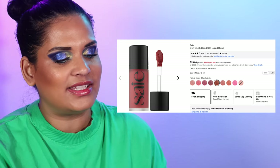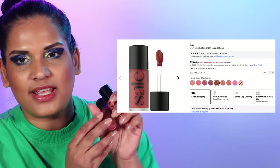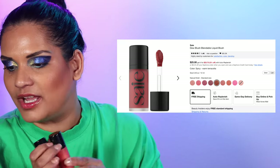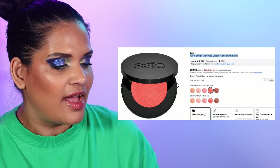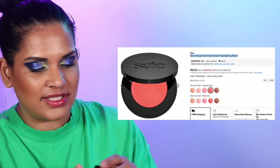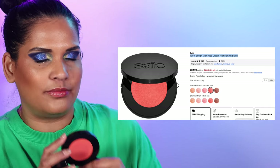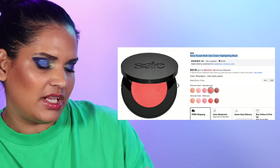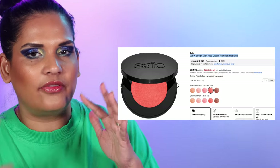Number 87 is the SAIE Dew Blush Blendable Liquid Blushes in nine colors — I think I have about four shades. I got them during a SAIE sale and have the shades Poppy and Spicy, such great shades. If I had to pick one of my all-time favorite blushes I would pick the SAIE Glow Sculpt Multi-Use Cream Highlighting Blushes. These are beyond gorgeous — they're blush highlights and I can't even describe how glowy and stunning they are. I have them in two shades, Peach Glow and Quartz Glow. Quartz Glow looks more like a highlighter on me, but oh, these are so beautiful.